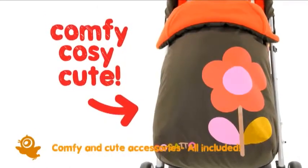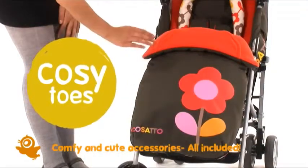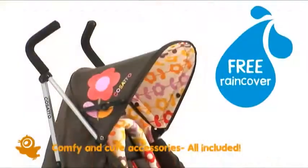The Swiftlight Super comes with a gorgeous accessory pack. There's a fleece lined cosy toes with kangaroo pouch to keep little hands toasty, chest pads and a headhugger, a rain cover and a storage basket to stash your stuff.